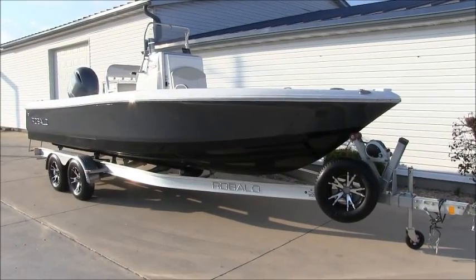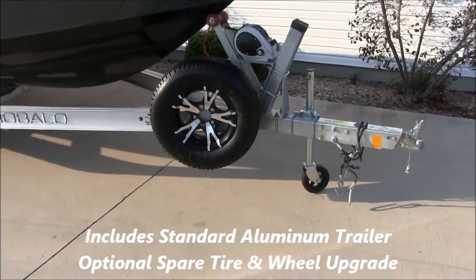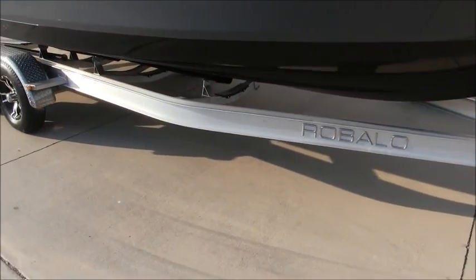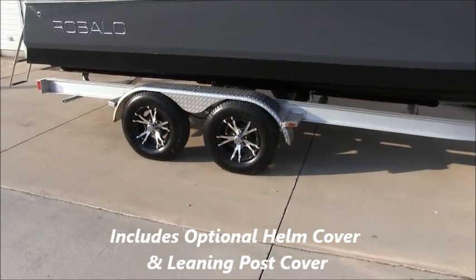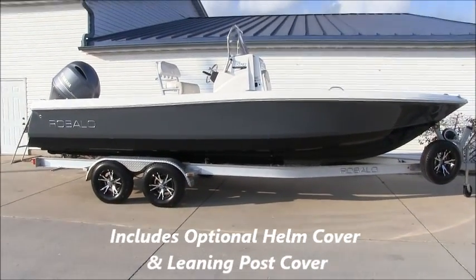The 226 Cayman comes packaged with an aluminum trailer from the factory — this is a standard feature. We've added the spare tire and mount option and the aluminum wheel upgrade as well. As far as covers go, it comes standard with a full transhield cover for storage, and we've also added the console cover and leaning post cover options.